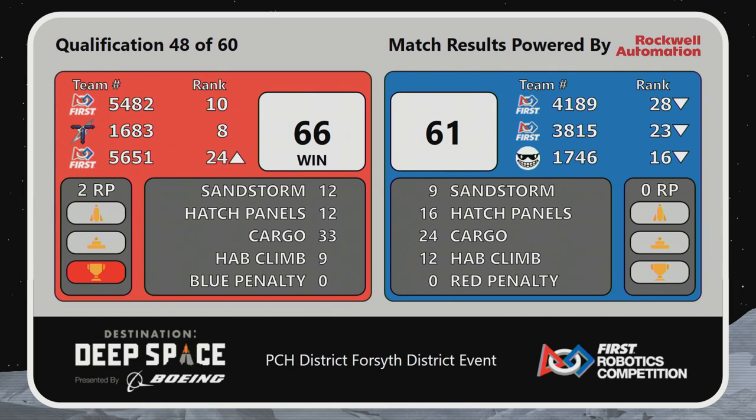That's match number 48 of 60. The next voice you'll hear calling the game play-by-play — Mr. Stephen. Howdy.